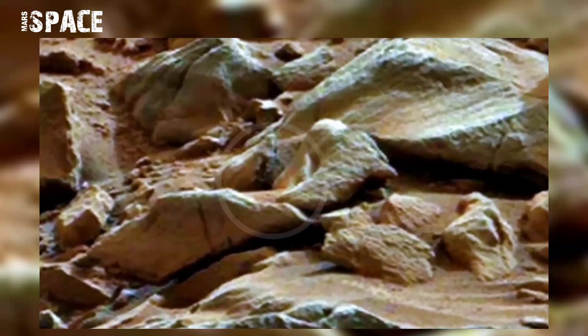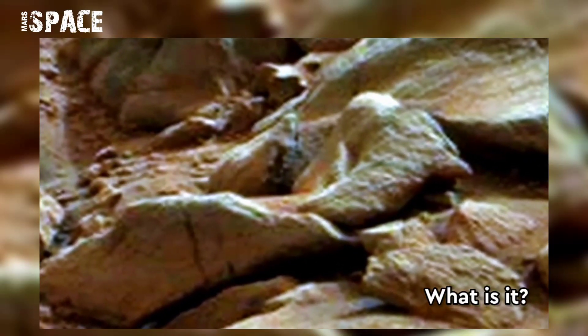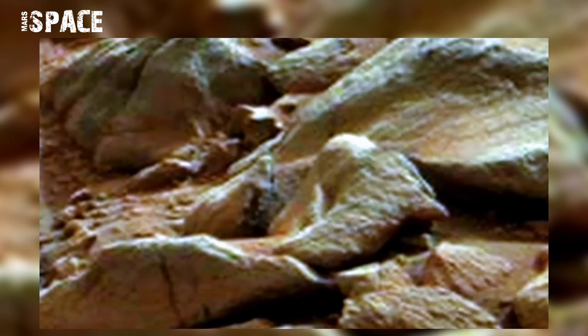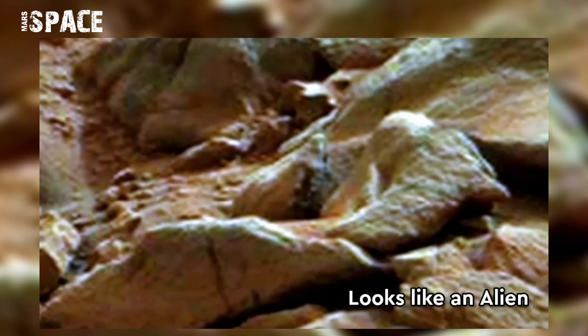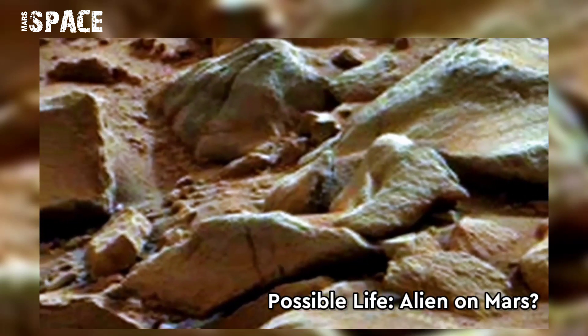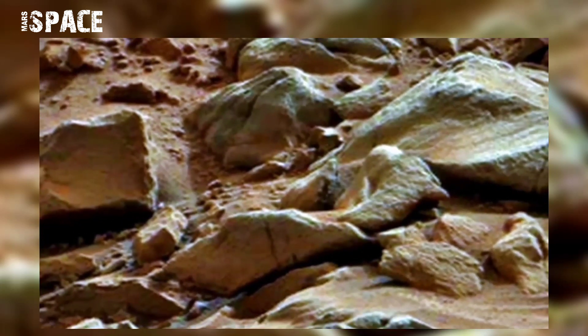Watch it in close up. What is it? In my opinion, it looks like a character from the Hollywood movie John Carter. The screen-colored shaped structure looks like an alien. Possible life on Mars? Possible alien? Or just natural formation?